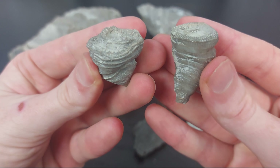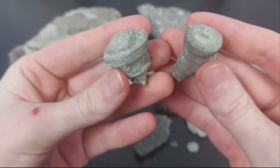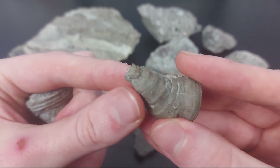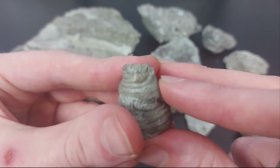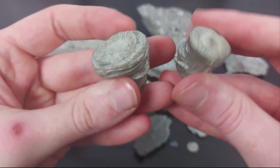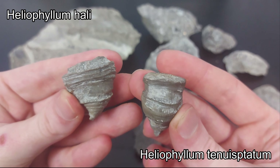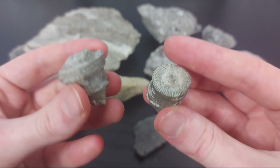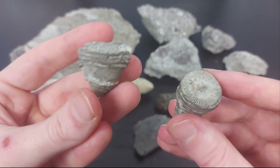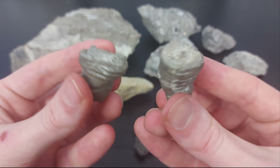Here we have two horn corals that I collected — they were almost complete. There's of course just a bit of damage on the feet, or where they would be anchored. They're two different species, so their names will be shown respectively on screen. These were two nice horn corals and a good representation of the quality of fossils you can find at Hungry Hollow — very well preserved and very easy to collect.